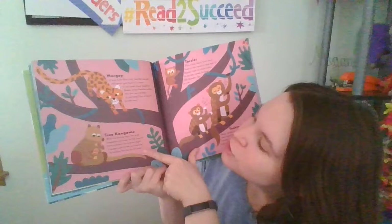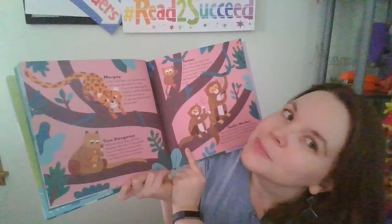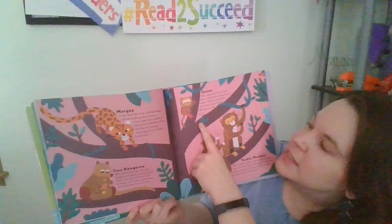The tree kangaroo can jump to the ground from a branch six stories high with its strong legs. It also keeps cool in the summertime by licking the fur on its arms. The Tarsier has a funny face — each of its huge eyes is heavier than its whole brain. It can also rotate its head 180 degrees like an owl.